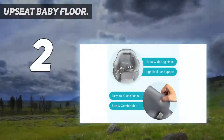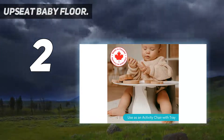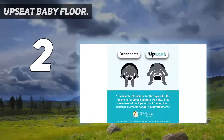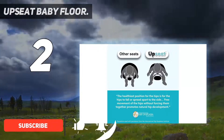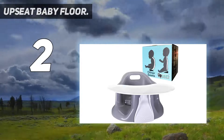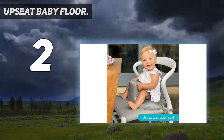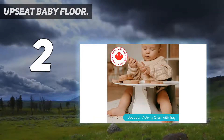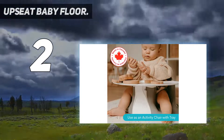Number two on my list: the Upseat Baby Floor Chair. The Upseat baby chair has won the praise of many pediatric physical therapists and is certified by the International Hip Dysplasia Institute for its safe hip positioning. It encourages proper upright positioning of the baby's spine. Parents can appreciate how easy it is to clean — just wipe down — and the grab-and-go handle at the top. This seat also comes with a plastic tray, making it a solid baby chair for eating.